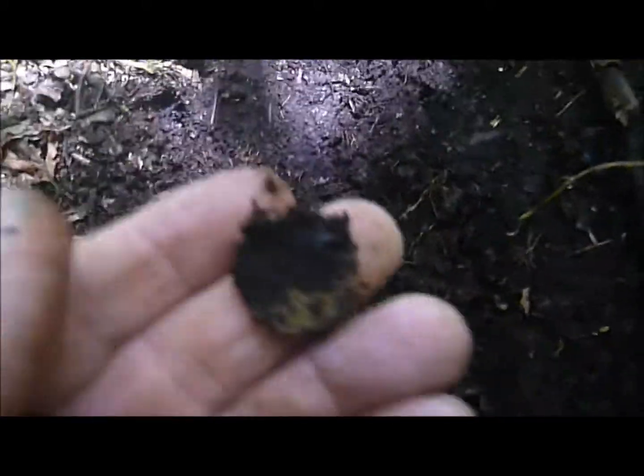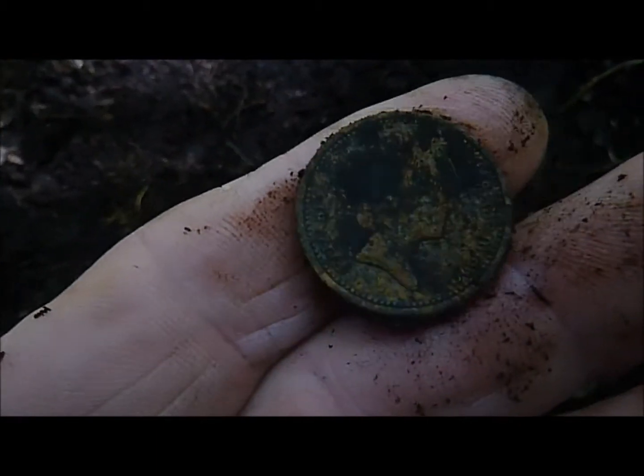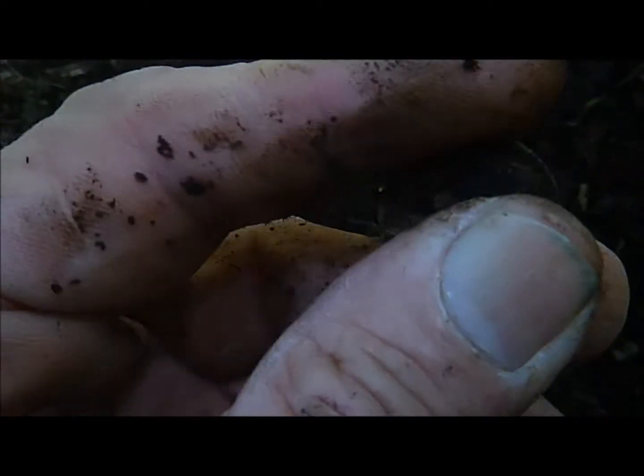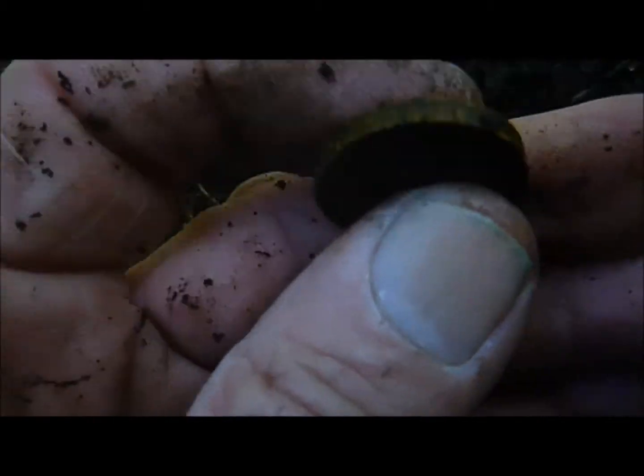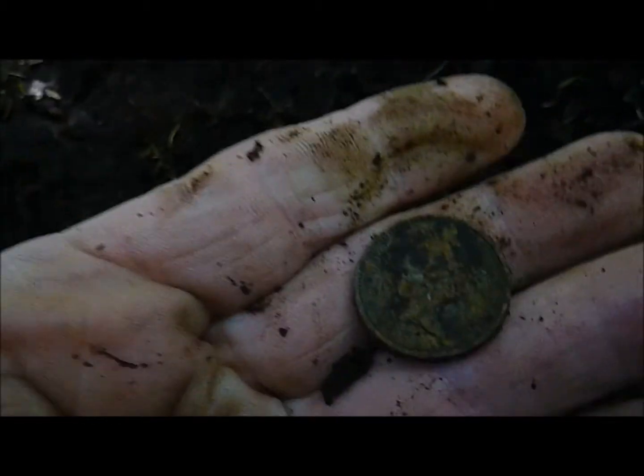Next up, first coin of the day and it's a non-spendable one pound coin, taken out of circulation about a year ago. Nice wee coin, very thick with writing along the edge as you can see there. Just a pity they're no longer in circulation.